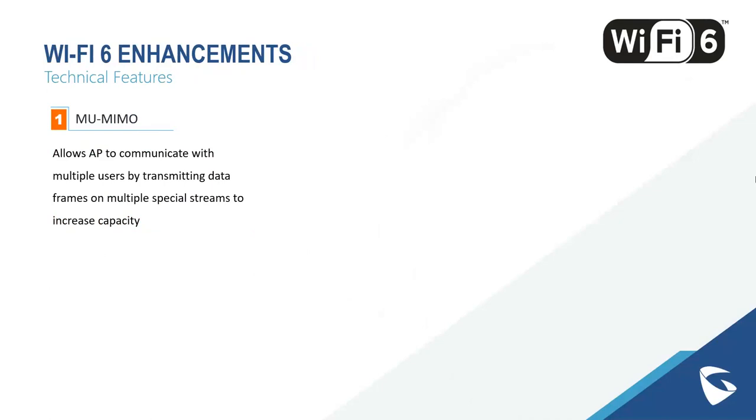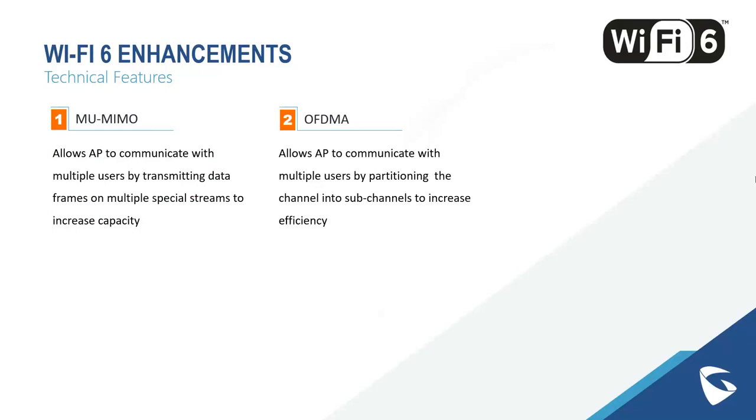Looking at some Wi-Fi 6 enhancements: MU-MIMO allows the access point to communicate with multiple users by transmitting data frames on multiple spatial streams to increase capacity. Data can be transferred across many different devices at a much quicker rate, ensuring real-time connection between all devices. OFDMA, a Wi-Fi 6 exclusive feature, allows the access point to communicate with multiple users by partitioning the channel into sub-channels, helping increase the efficiency of the device.